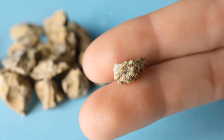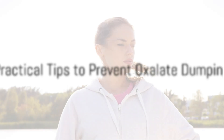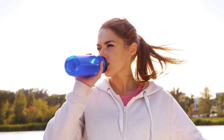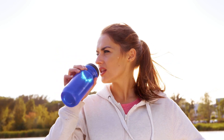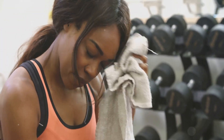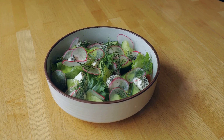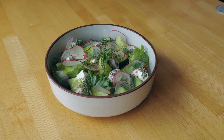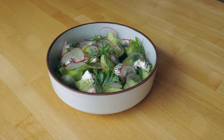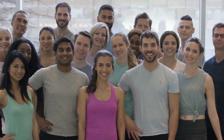Staying well hydrated helps prevent kidney stones by diluting the concentration of oxalates in urine. To prevent oxalate dumping, it's important to stay hydrated and reduce oxalate intake gradually rather than abruptly. Start by identifying high-oxalate foods in your diet and swapping them out for lower-oxalate alternatives. Regular water intake can dilute oxalates in the urine, reducing the risk of stone formation.